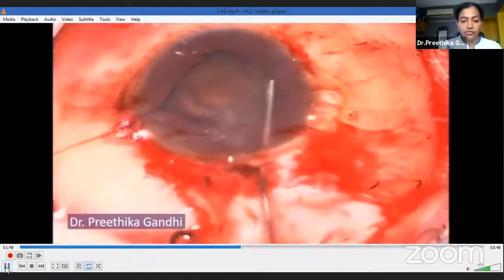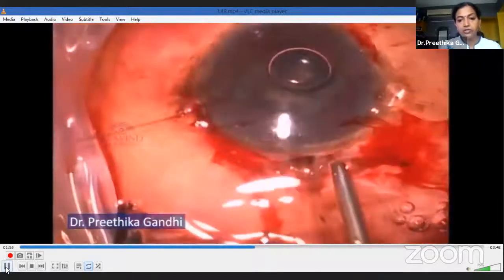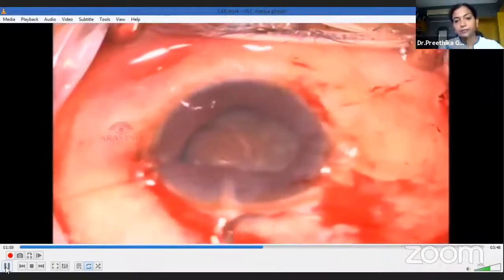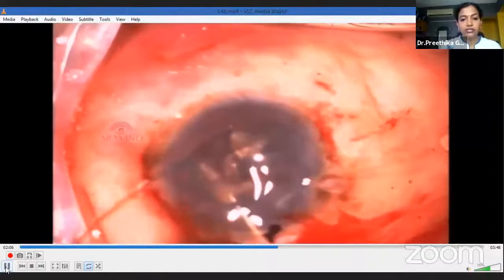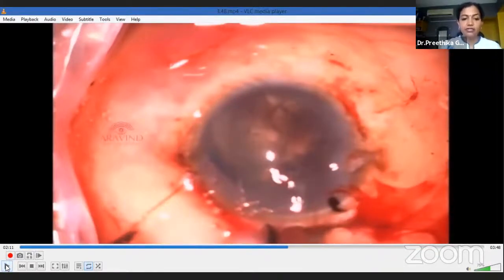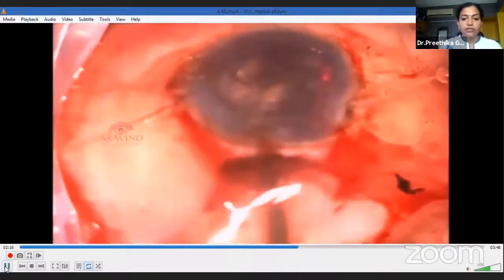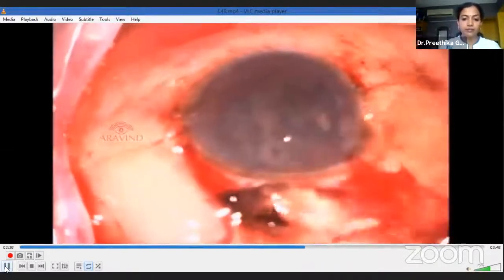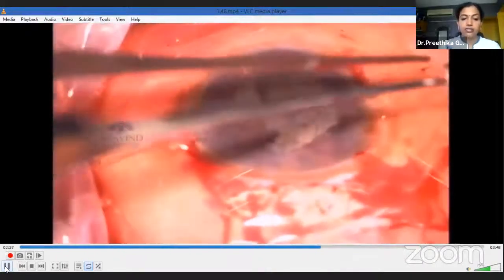Once the rhexis was complete, I gave multiple gentle bouts of hydrodissection in multiple quadrants to release the nucleus from the back — being very gentle with the hydro. Now comes the interesting part: trying to wheel out the nucleus into the anterior chamber. With a spatula in my left hand and a Sinskey hook in my right, I wheeled out the nucleus. I realized the nucleus was much bigger than the entire anterior chamber. With two-thirds of the nucleus in the anterior chamber and one-third still in the back, I went in with my irrigating vectis and delivered the nucleus straight out of the tunnel. It was quite a traumatic sight — the iris hooks had been displaced. I put them back in position with the silicone stoppers.